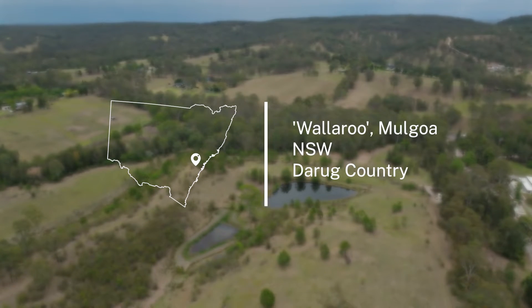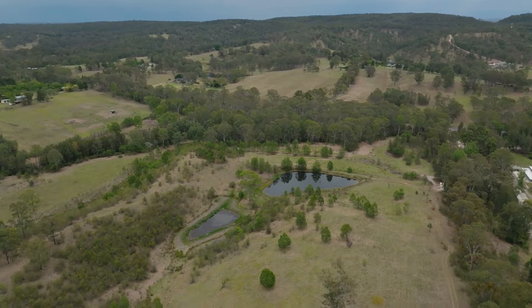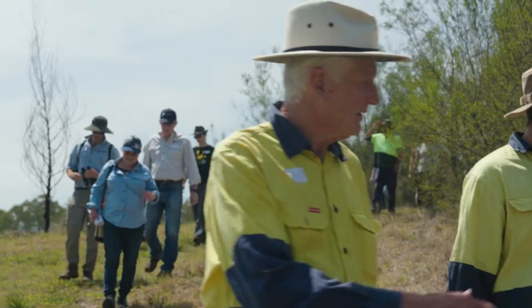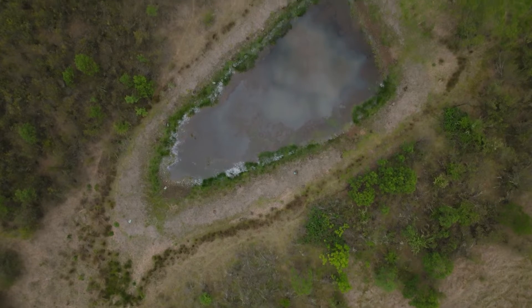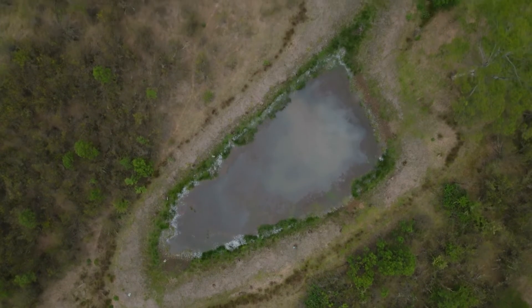We're on one of four conservation agreements in the Western Sydney area managed by Cumberland Land Conservancy. We all came here today to talk about farm dam enhancement, particularly focusing on frogs and water birds, as part of a relationship with Frog ID, the Australian Museum, and Dr. Matt Herring from Murray Wildlife. It's really heartening seeing this growing interest in farm dam management.